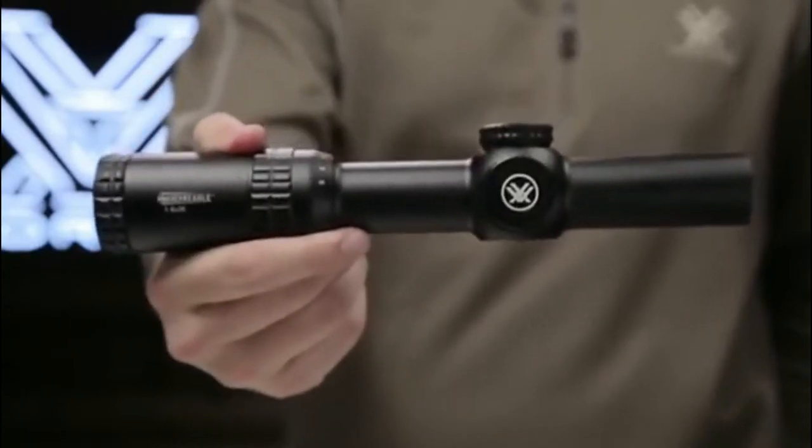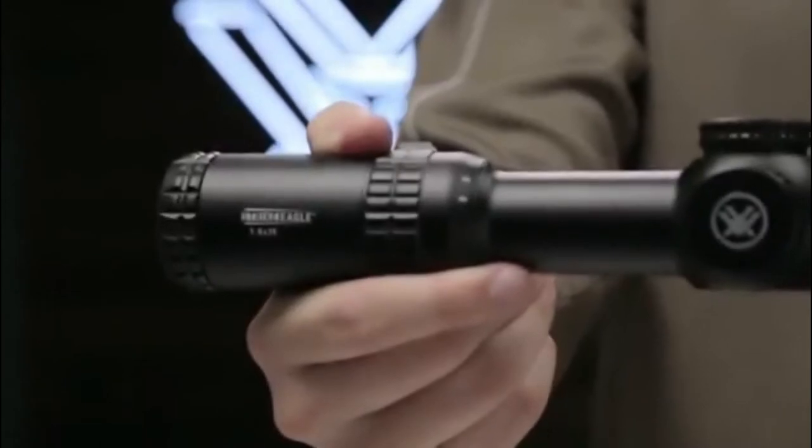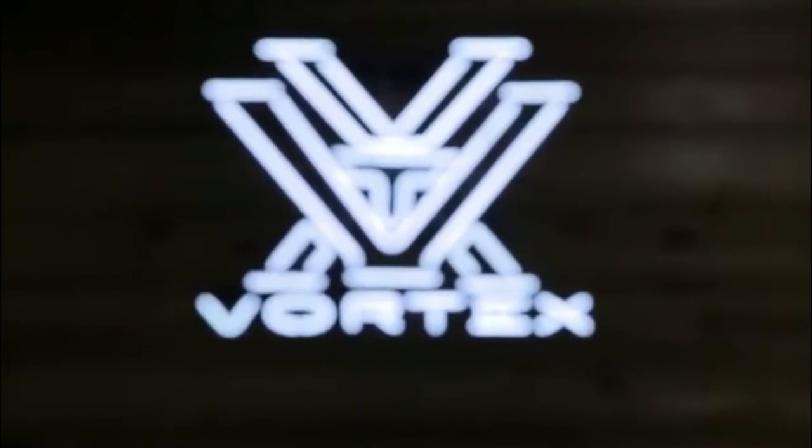Whether you're burning through a three-gun stage, logging some range time, or predator hunting, the Strike Eagle is always up to the task. And of course, the Strike Eagle is covered by the Vortex VIP warranty.